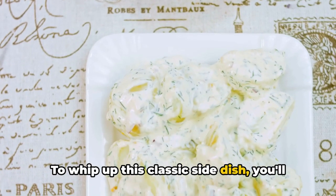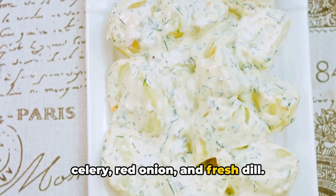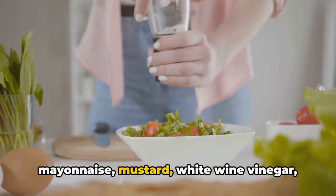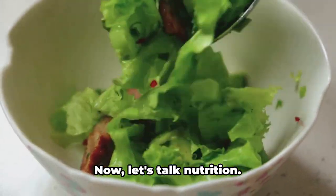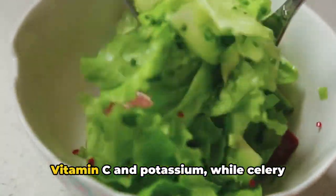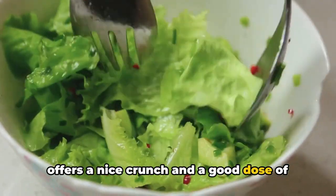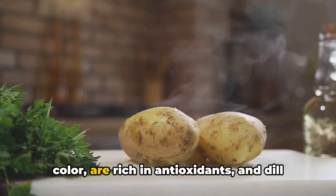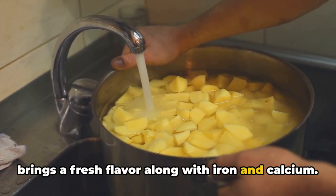To whip up this classic side dish, you'll need potatoes, along with celery, red onion, and fresh dill. For our dressing, we'll mix together mayonnaise, mustard, white wine vinegar, and a pinch of salt and pepper. Potatoes are a fantastic source of vitamin C and potassium, while celery offers a nice crunch and a good dose of vitamin K. Red onions, besides adding a pop of color, are rich in antioxidants, and dill brings a fresh flavor along with iron and calcium.